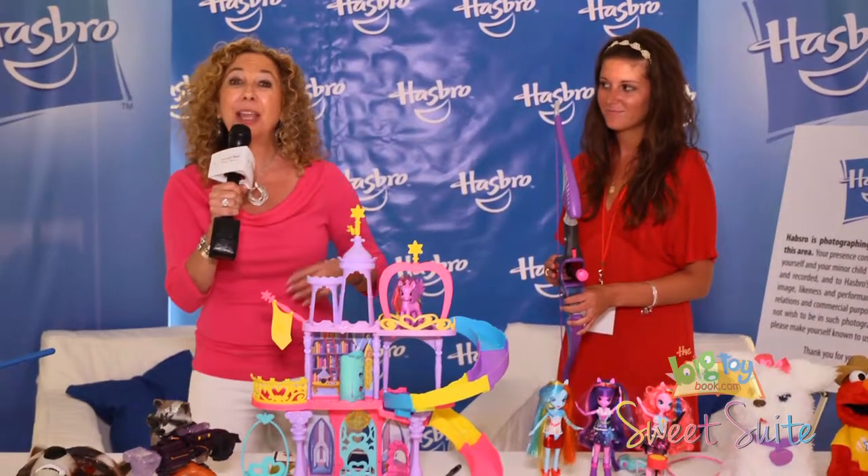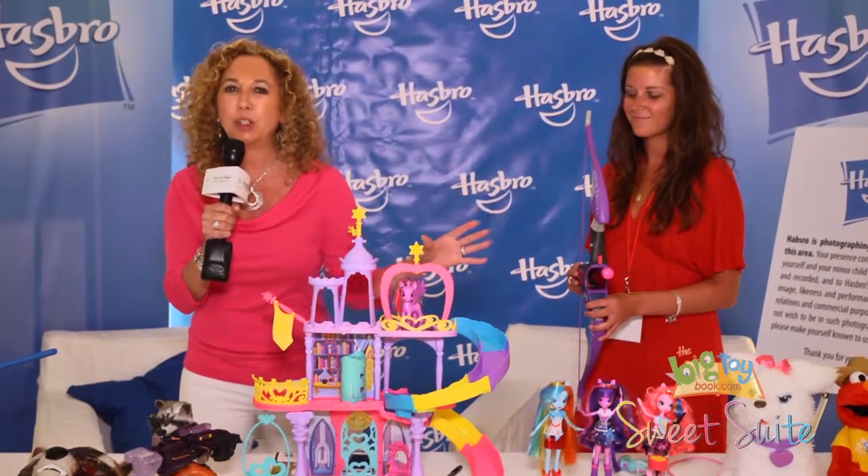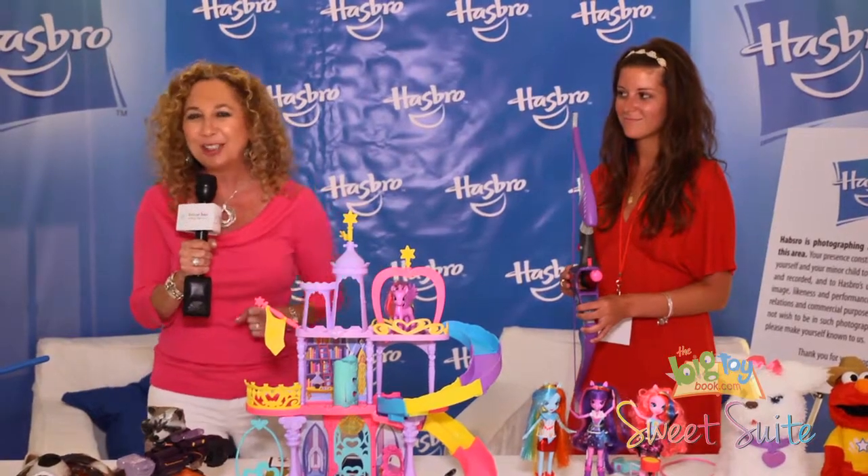Hi, I'm Lori, Toy Insider Mom, and I'm here at the Hasbro Setup Area, where they have great holiday toys. But I gotta tell you, I really love all that crossbow action that the girls are into these days.